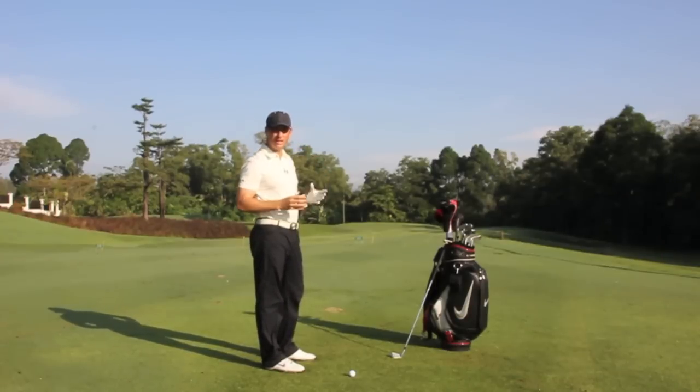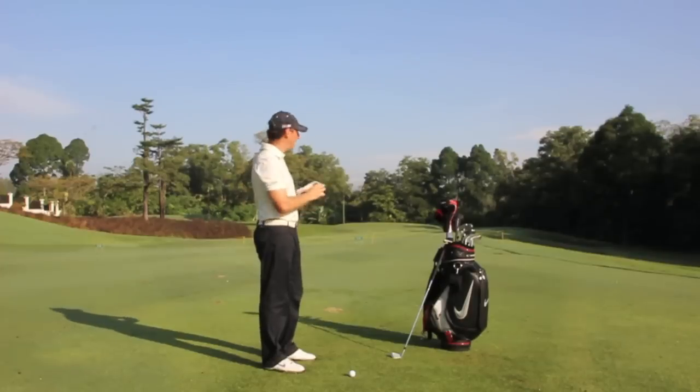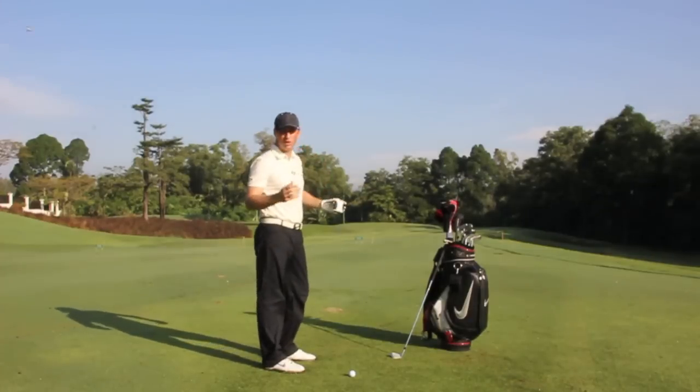The scan mode gets the nearest measurement, as well as picking up multiple readings in one clean sweep. Here I'm holding down the scan mode and picking up the bunker to the right, the pin, and the back left area of the green in one go.